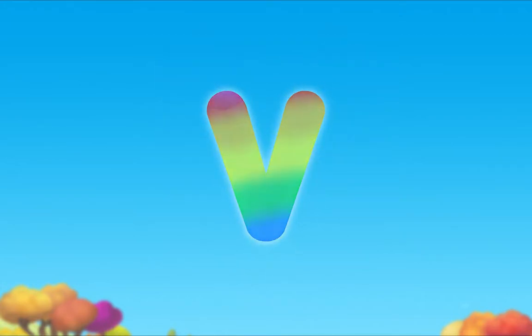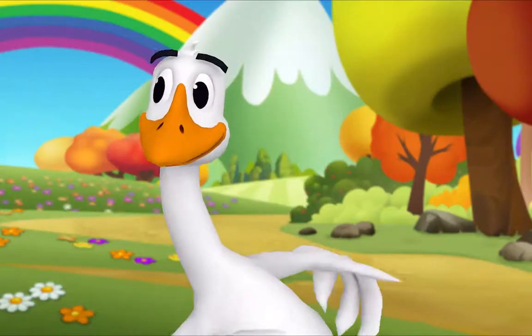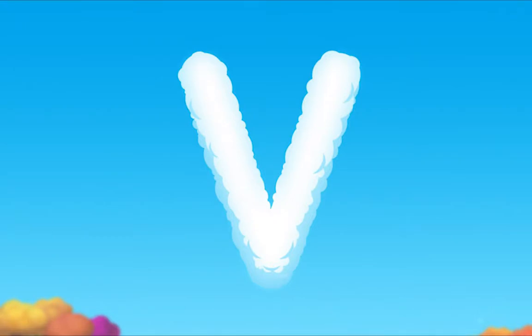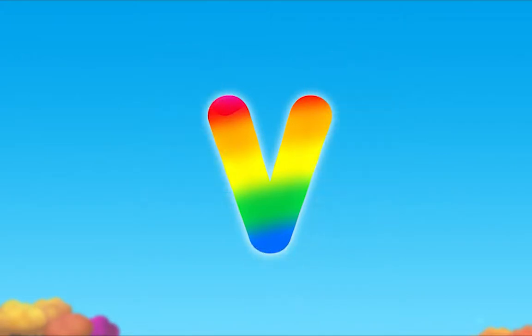V! Nice job! I want to try. V, vee! Vee! You did it! Let's look at the letters we made. What's this letter? Vee! Exactly — uppercase V! And what's this letter? V! That's right — lowercase V! Nice job!